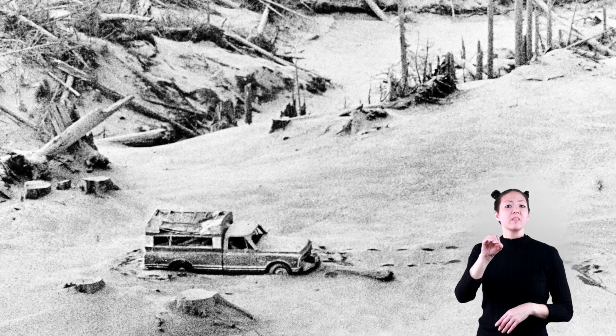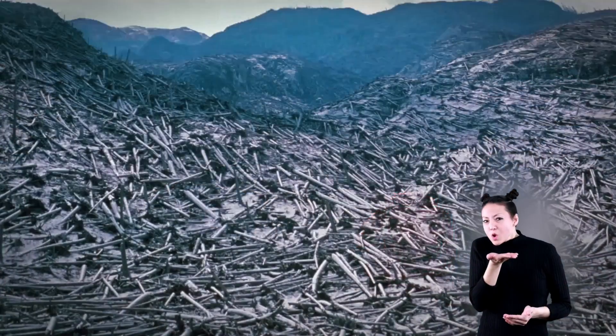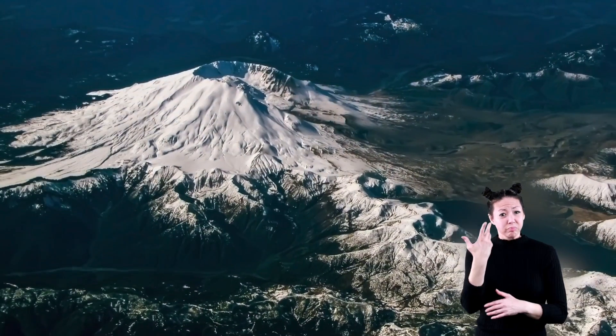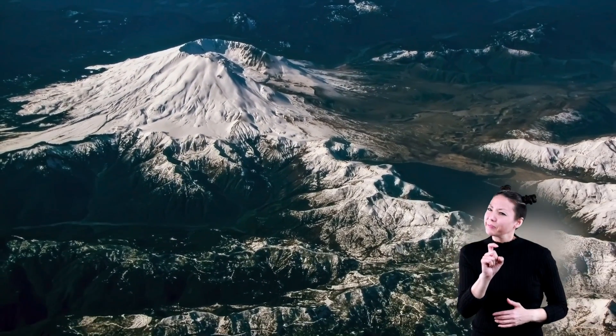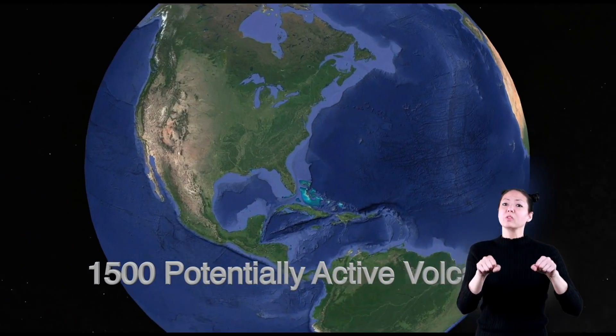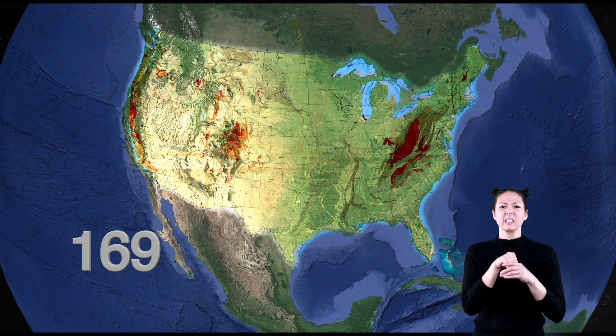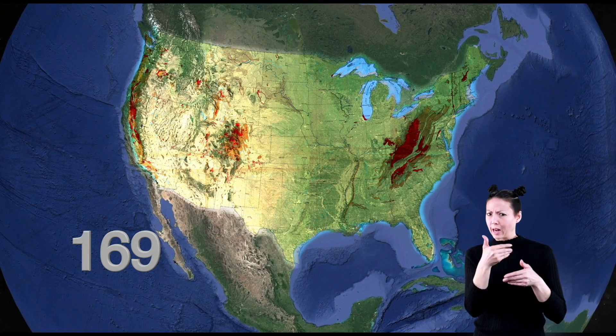250 homes, railways, bridges, highways — all gone. Could Mount St. Helens erupt again? Will you wait and see? In the world, there are nearly 1,500 potentially active volcanoes. 169 are in the United States. Is there one near you?